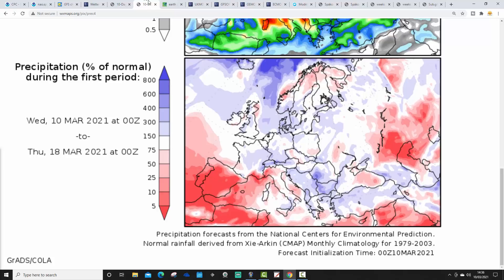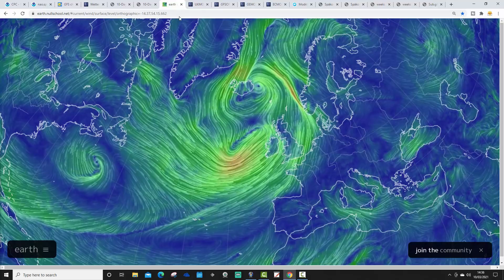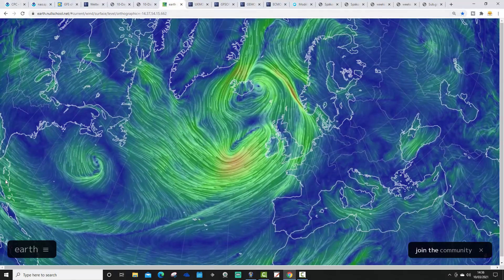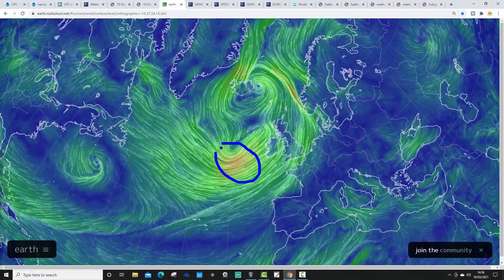Here's today's latest wind flow map from earthnull.school showing a very significant area of low pressure — I'd classify it as a storm, even though it hasn't been named. I'm not sure why it hasn't been named by the UK Met Office or MétéoFrance. I continue to disagree with how naming storms seems absolutely random — which ones get named and which don't. Anyway, there are very intense colors in the Atlantic showing significant winds west of Ireland, heading our way, and it is going to be very, very windy tonight.